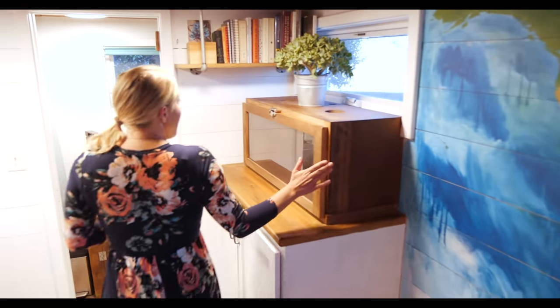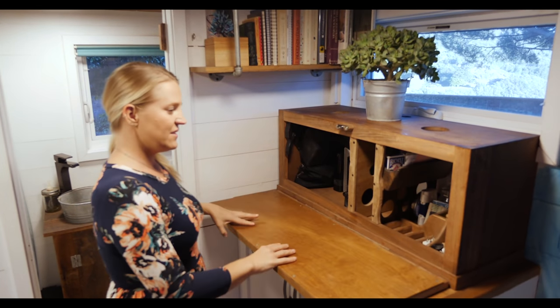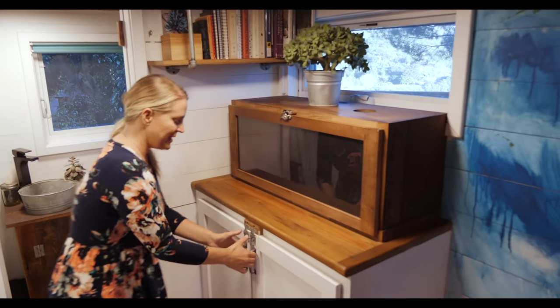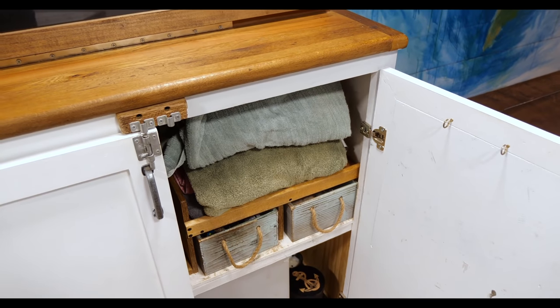Over in this corner is our office space. You can make a photo collage here, use it as a stand-up desk, or create amazing organization for your personal and professional life. Down here is where that 36-gallon fresh water tank is, along with even more storage.